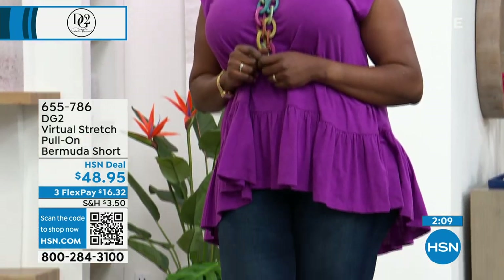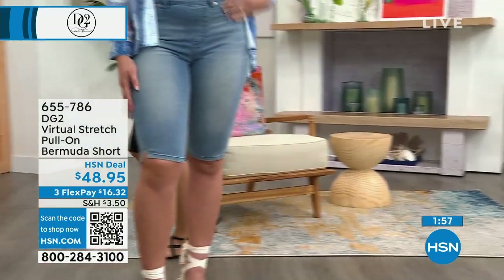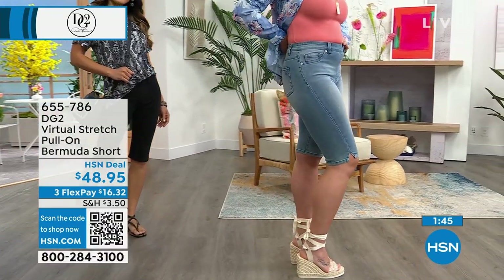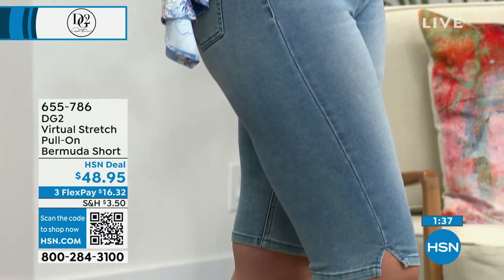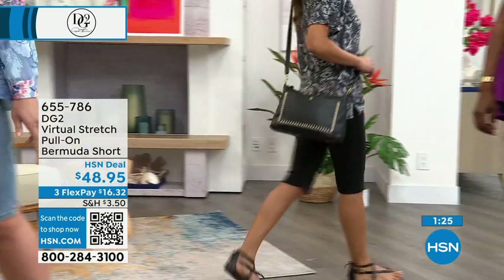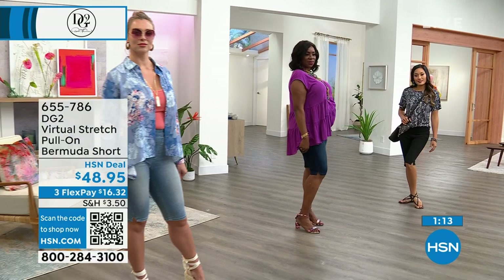We accept all major credit cards, debit cards, and Apple Pay. You can choose the flex pay option — it'll be $16.32 with shipping, handling, and tax on your next billing statement. This will be at your door in five to seven days, and you have a 30-day money-back guarantee. Try it on at home and see why thousands of women took time to write reviews saying they love it. There are also free exchanges — shop with confidence.